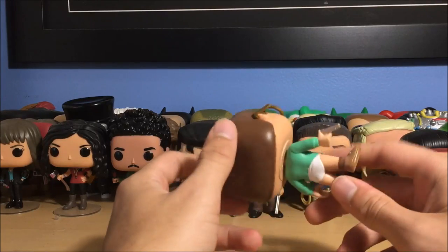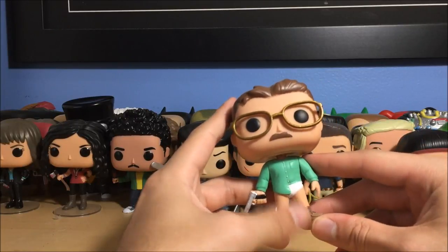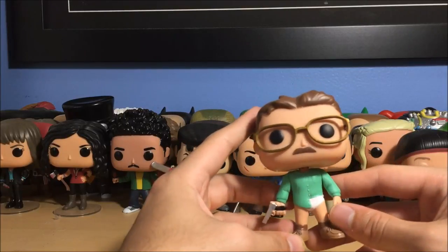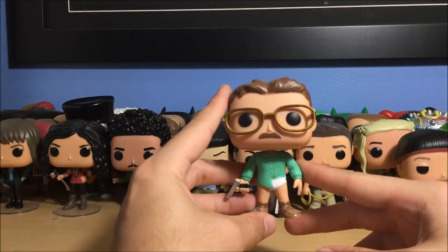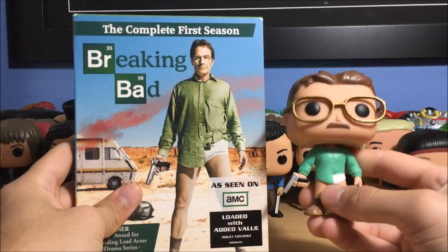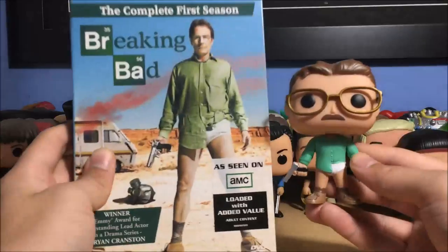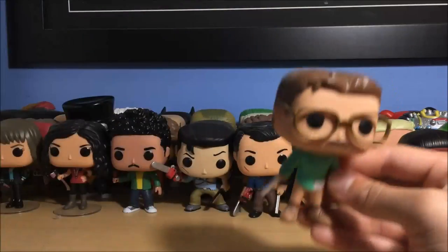Next up are some Breaking Bad pops. This is Walter White from season one — actually the very first episode, where he's got his pants off and he's holding a gun. They modeled this after the season one poster. I actually grabbed the DVD — look, you can see how his pants are barely on, his shirt covering half, gun in hand, legs like that — they modeled it just after this poster. Pretty funny.